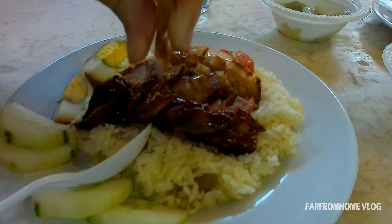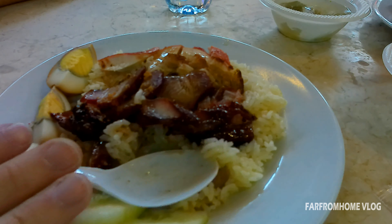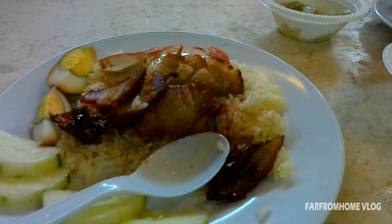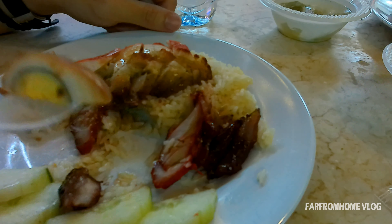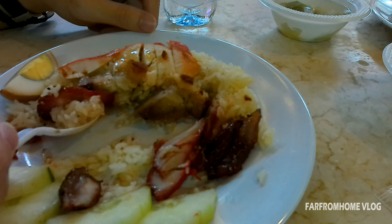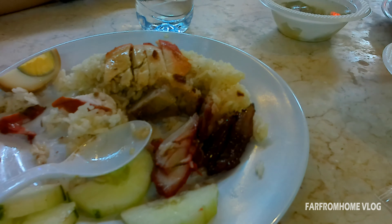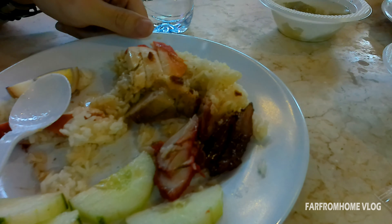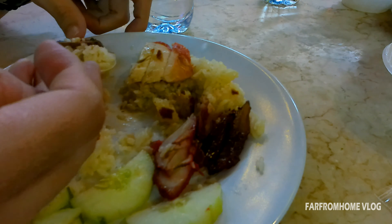Oke guys, ini dia nasi campurnya guys. Jadi di atasnya itu toppingnya ada macem-macem ya guys. Gue pesan yang nasi ayinam spesial guys. Di atasnya ada ciobak dan juga ada casu guys. Kemudian ada juga telur. Restoran Sedap Wangi ini, kalau gue lihat di Google, ada beberapa tempat ya guys. Cuma gue gak tau apakah Sedap Wanginya ini sama atau tidak dengan yang ada di peta ke-6 ini guys.